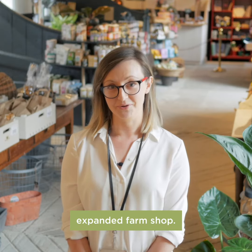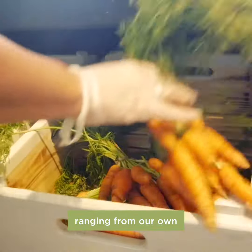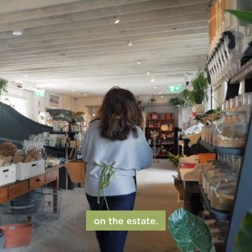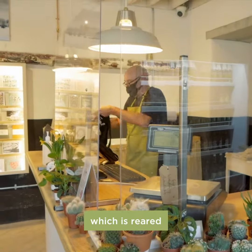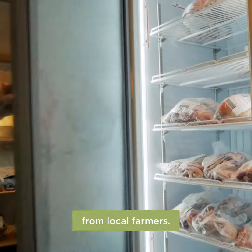Welcome to our newly expanded farm shop. We have a carefully curated selection of items ranging from our own seasonal vegetables, which are grown in our kitchen walled garden on the estate, our own seasonal Kilruddery lamb, which is reared on the estate, along with a selection of free-range meats from local farmers.